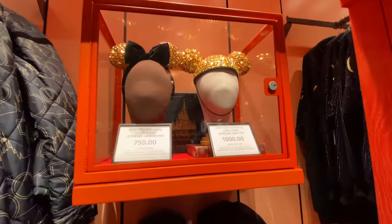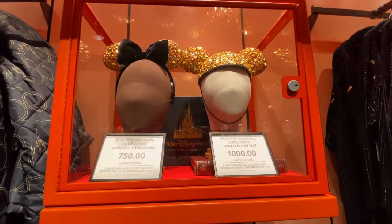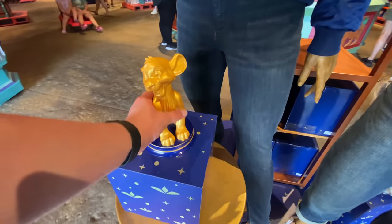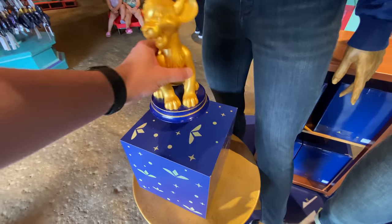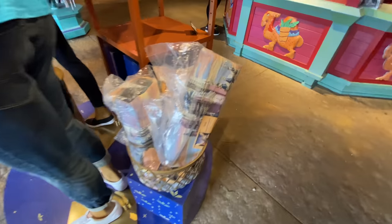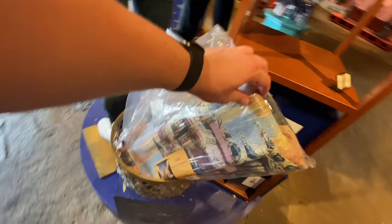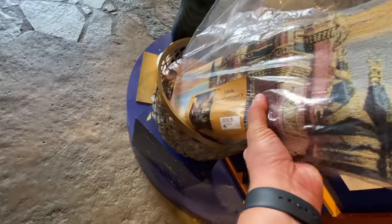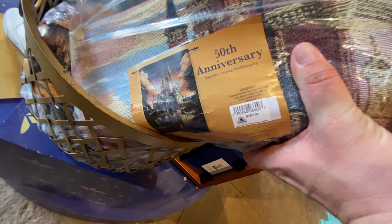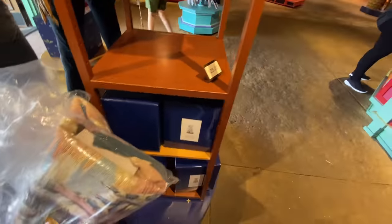Holy guacamole — $1,000. They've got one of the 50th statues here — Simba. I don't know how much he was; I'm pretty sure I'm not supposed to touch him. $100. I got a little close there, sorry buddy. 50th anniversary throw — I haven't seen this. $150. Oh my God. Remember when these were all the rage in the late 90s, early 2000s? They might still be the rage and I'm just out of it.